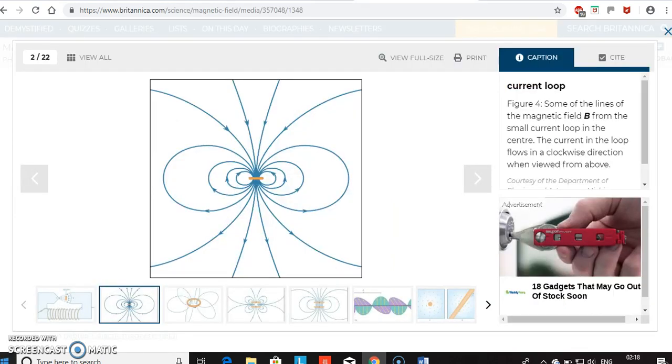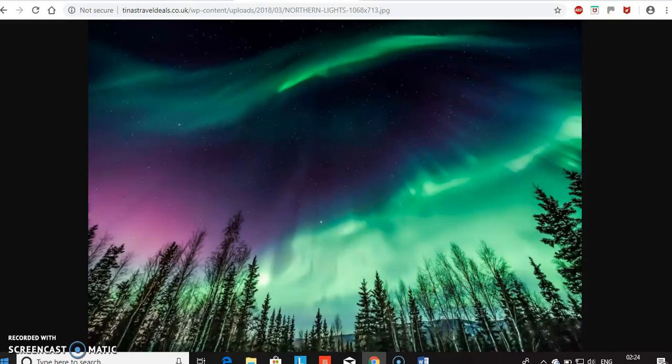The earth is covered by a magnetic field. They call it the toroidal field. It has a positive and a negative charge, the north being positive and the south being negative. The aurora borealis in the north and the aurora australis in the south, and also thunder and lightning, are proof of electromagnetism on the earth.